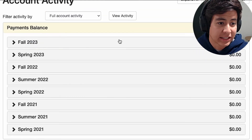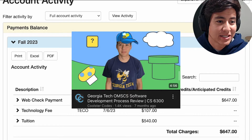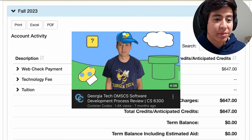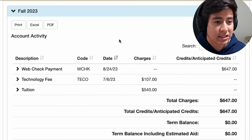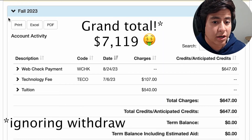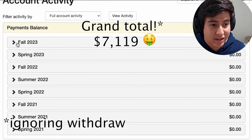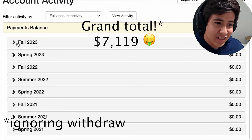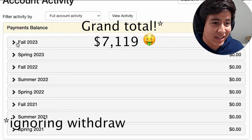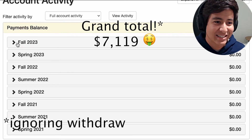Finally, I got my act together and pushed through the last semester, which was fall 2023, wherein I took Software Development Process — actually a pretty chill class, I'd highly recommend it if you're looking for an easier class. That brings our grand total to 10 classes, and ignoring the Graduate Algorithms mishap, it was $7,119 — which is insane for a master's program.